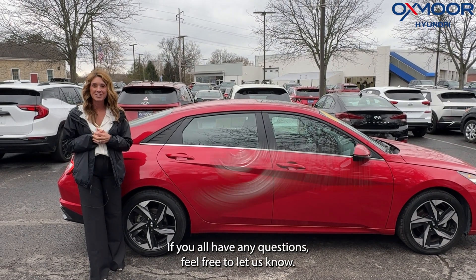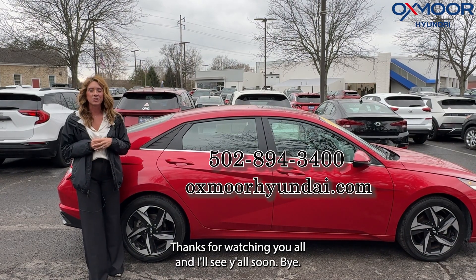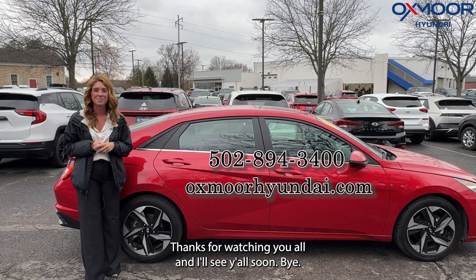If you all have any questions, feel free to let us know. All of our contact info is listed right here. Thanks for watching, you all, and I'll see y'all soon. Bye.